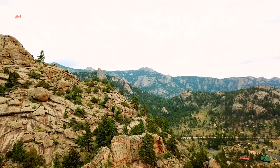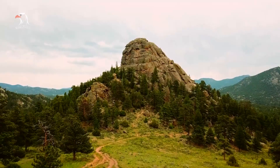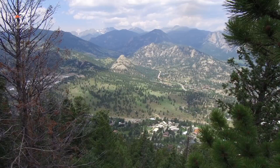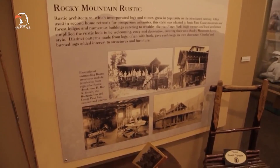Estes Park's position in the foothills of the Rocky Mountains makes the Colorado town a paradise for adventurers. Rocky Mountain National Park stands out as the most popular outdoor attraction in the area, but visitors can also take in the scenery from the Estes Park aerial tramway or along a trail during one of the best horseback riding tours. If you'd rather spend the day indoors, take a tour of the storied Stanley Hotel or peruse the Estes Park Museum.